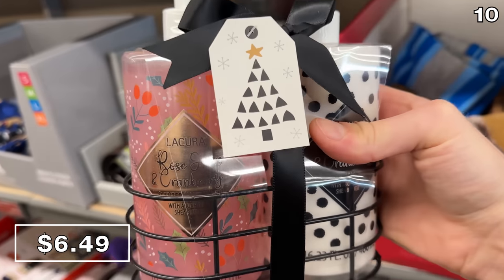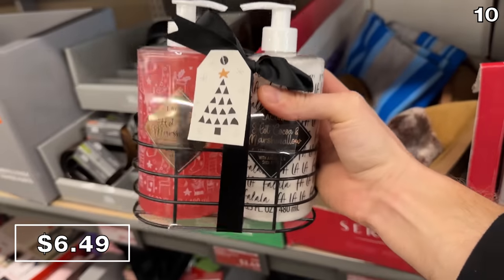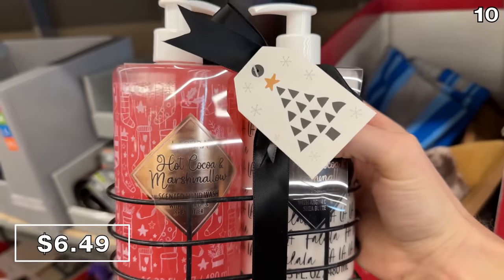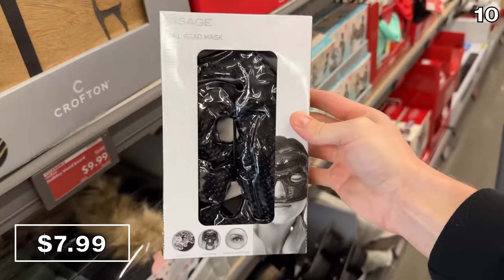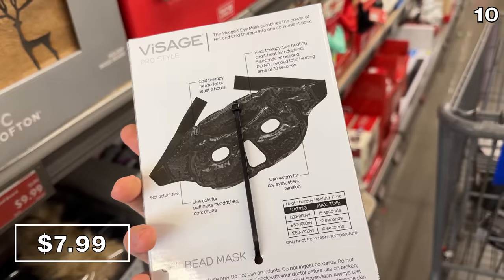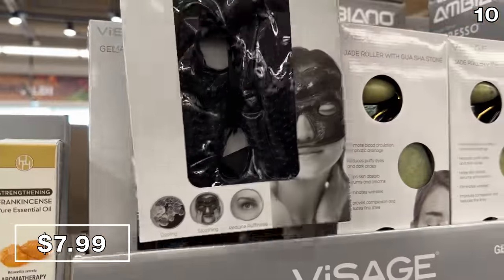The Soap & Lotion gift set for $6.49 is brand new this season — you score one soap and a matching lotion with the same scent. Fragrance options include cedarwood and pine or hot cocoa and marshmallow. Gel masks at $8 could work for de-puffing, or for following any stressful encounters with your in-laws, or if you just want to terrify people invading your personal space.